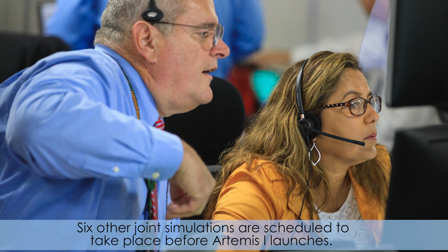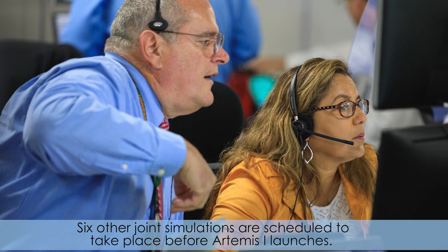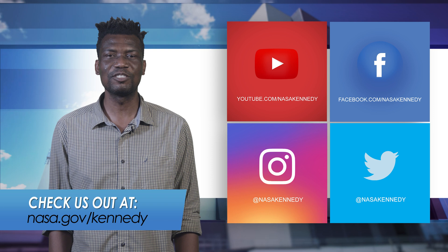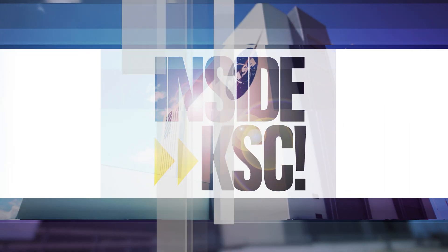Six other joint simulations are scheduled to take place before Artemis 1 launches. For more inside KSC, check us out on social media and at nasa.gov/Kennedy.